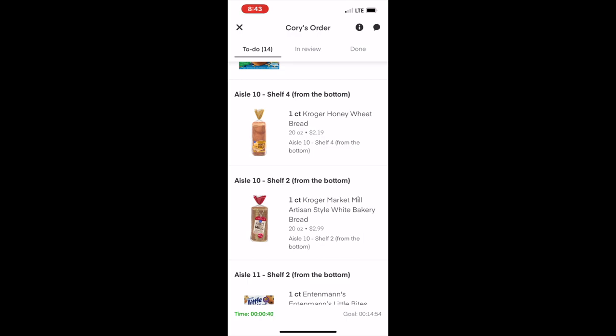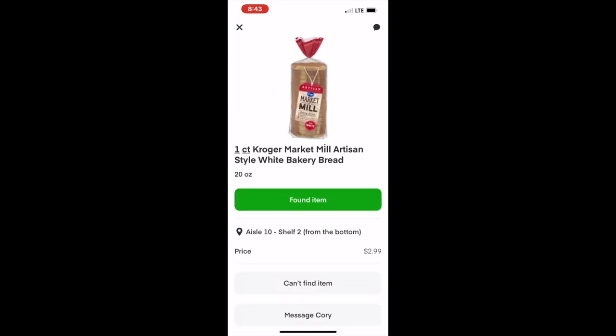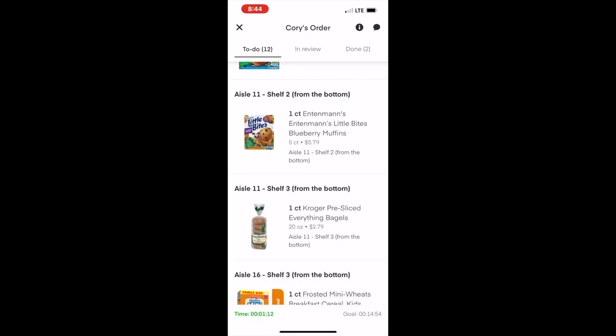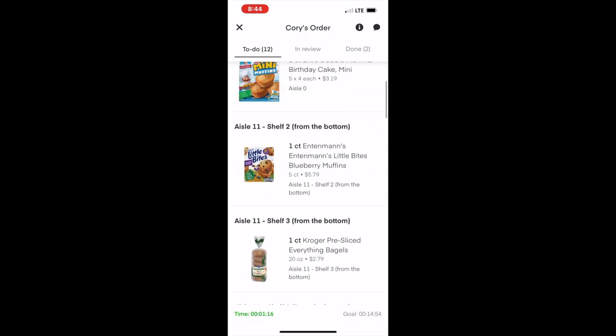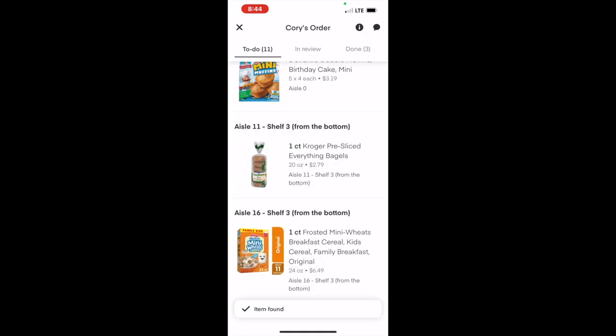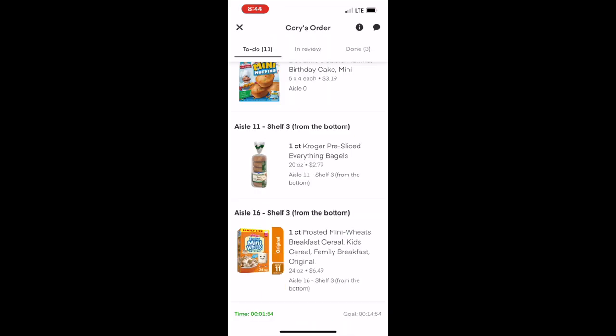And then you go through the store and find the items. The good thing about most stores is that it tells you exactly where you're going to find the item — what aisle, what shelf, and all of those things. Now I'm super familiar with these stores because I've been doing Instacart for such a long time that I don't necessarily need to know the shelf, but I definitely always look at the aisle. I completed this order in about seven or eight minutes and the allotted time to do this order was 14 minutes, so I'm just very familiar with the store and that's why I'm able to fly through it so fast.